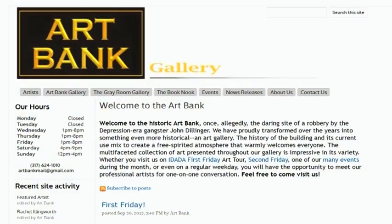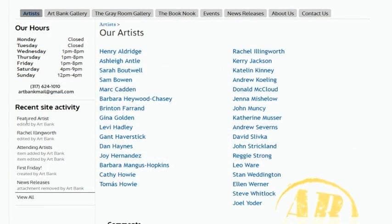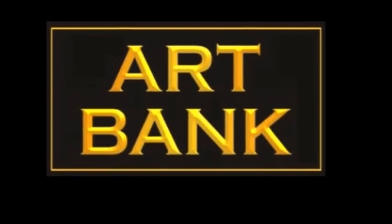Thank you for taking this tour of the Art Bank. Please continue to explore our website, including profiles of our artists, upcoming events, our hours of operation, and how to contact us. We look forward to sharing our art with you.